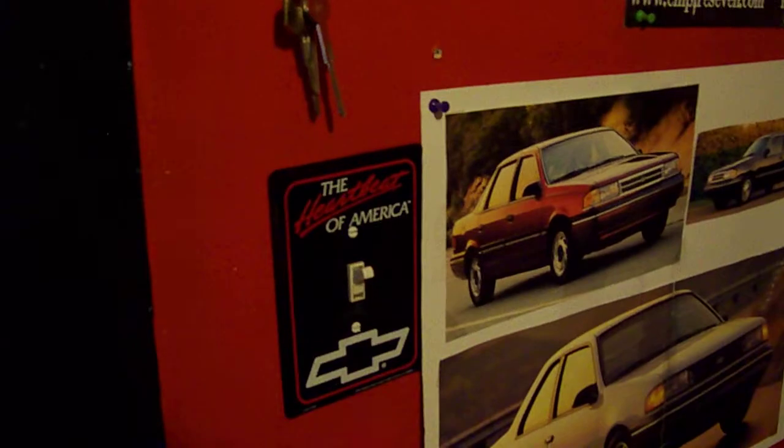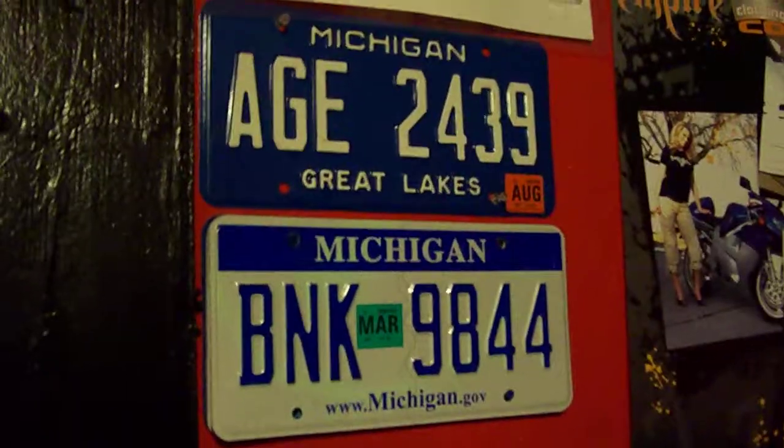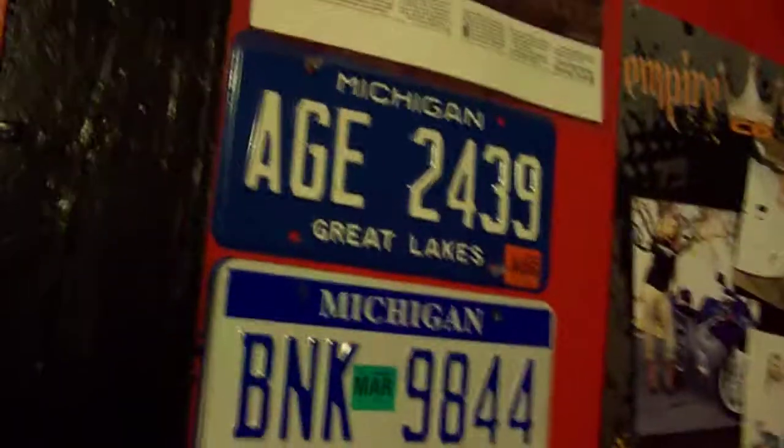Alright guys, this is a video request for iPath 432. I just wanted to update on my license plate collection, which from my last video a few months ago you might have noticed it shrunk a lot, because I really didn't have the room for all of them. But here's what I've kept.